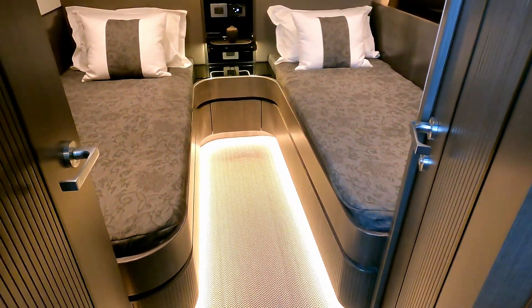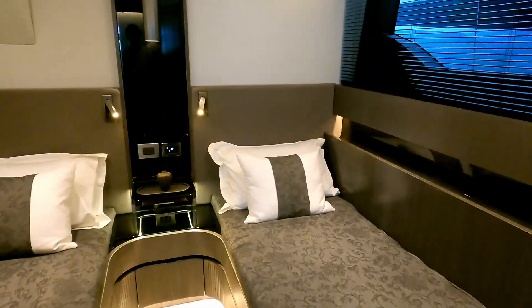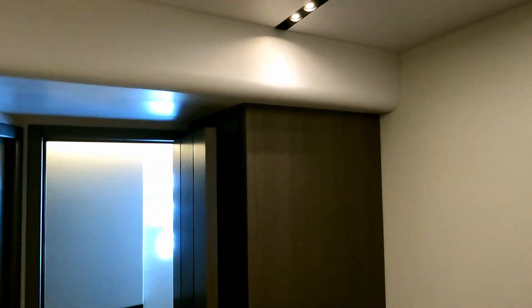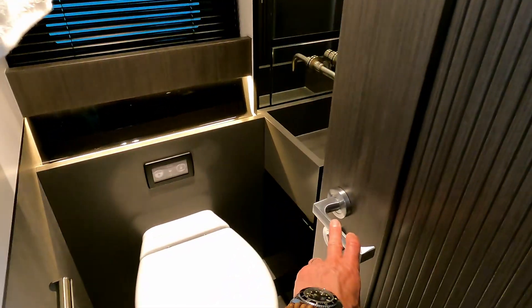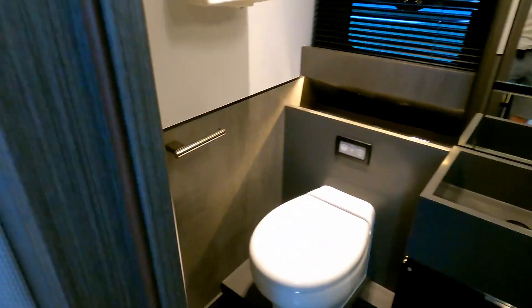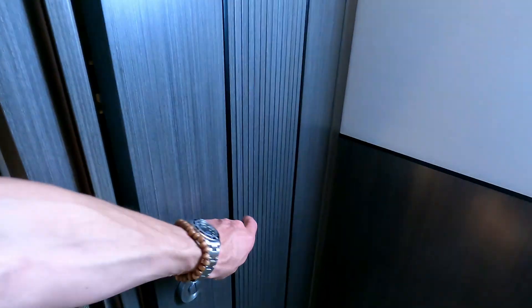Coming out of that cabin we go into a twin-berth cabin, beautifully lit with that Kelly Hoppen design running right the way through — really lovely, with just incredible headroom. Down here we have access to the day heads, or shared head for this cabin. Opening the other door, this is the day head, so still with a shower and heads, with a door through to the twin cabin. So that's two VIPs and a twin cabin, all effectively en-suite.